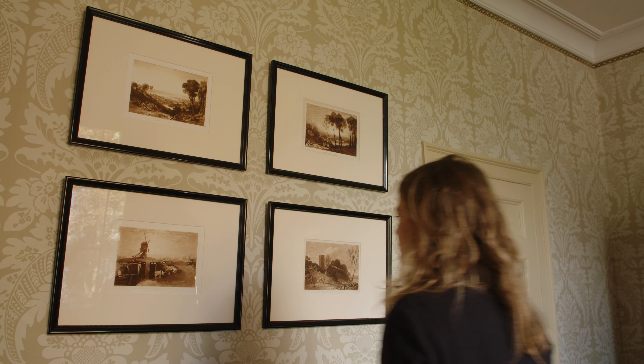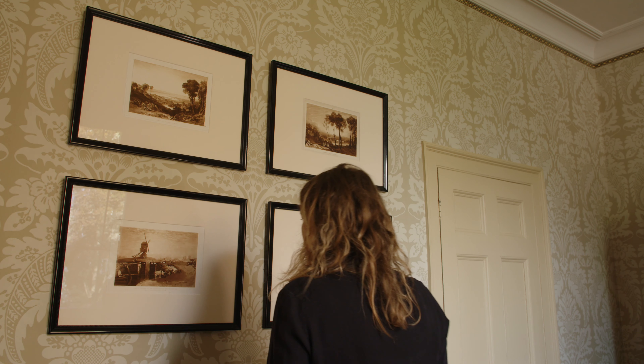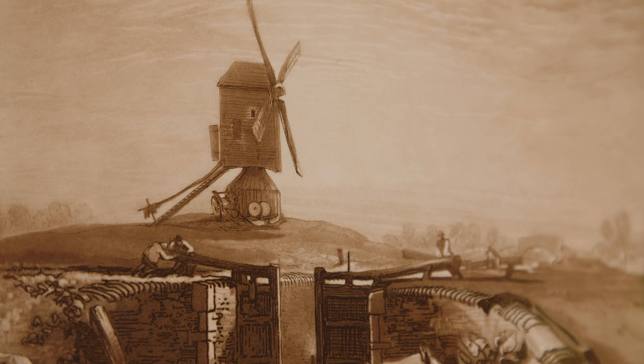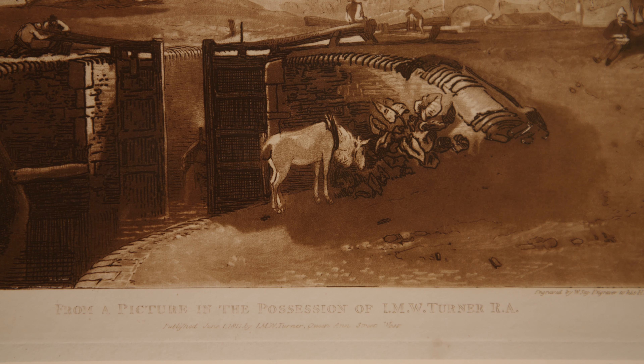My name is Rosie Razzle. I'm a curator and a trustee here at Turner's house. In about 1806, Turner embarked on a really ambitious project to engrave around 100 prints after his own landscape views, and he called this series the Liber Studiorum.